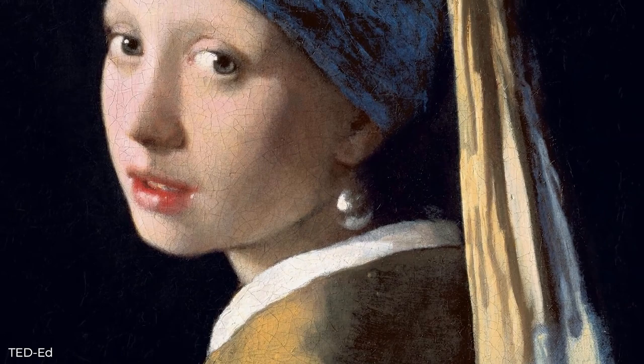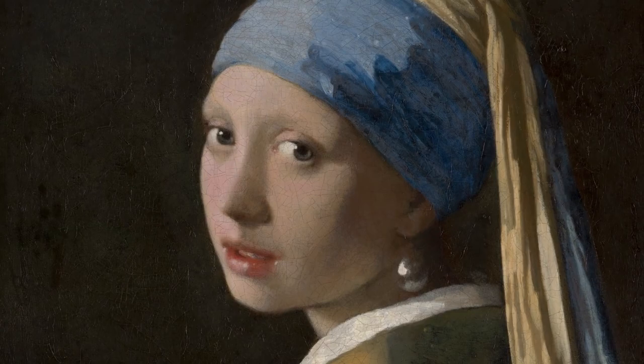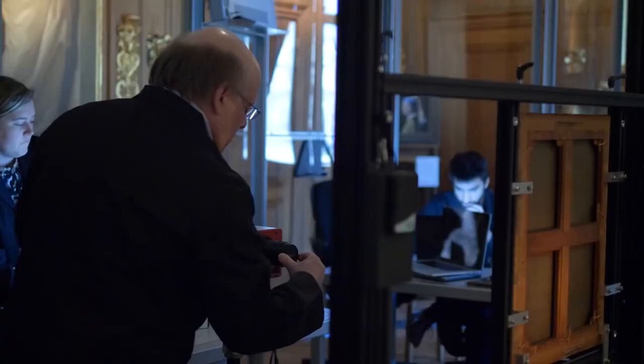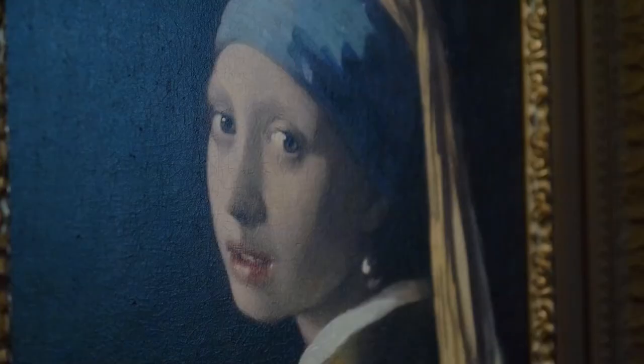Although we might never discover the Girl with the Pearl Earring's true identity, we can interact with her painting in a way that will stay with us forever. Her presence is both piercing and subdued as she hangs in the Mauritshuis Museum in The Hague, where she has a permanent home. She embodies the emergence of the contemporary viewpoint on politics, economy, and love in her enigmatic style.